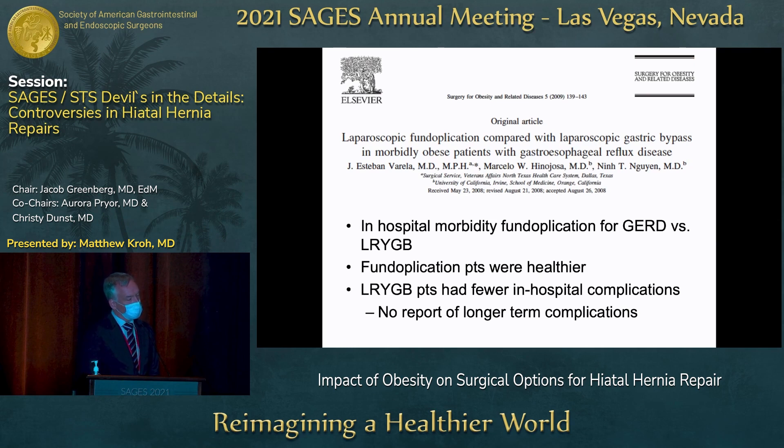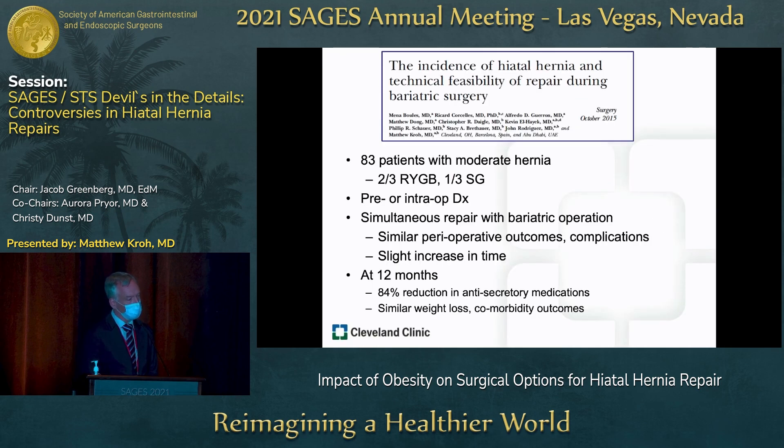One of our speakers today published a study looking at laparoscopic fundoplication versus gastric bypass in patients with GERD. In-hospital morbidity for fundoplication versus gastric bypass was similar, and fundoplication patients were generally healthier. But interestingly, laparoscopic Roux-en-Y gastric bypass actually had fewer in-hospital complications. This was a short-term study, and we do know that Roux-en-Y gastric bypass does exhibit some long-term complications as well.